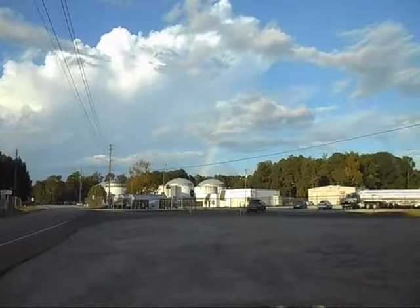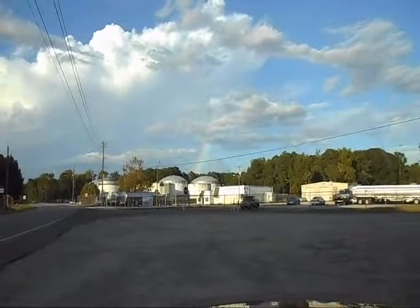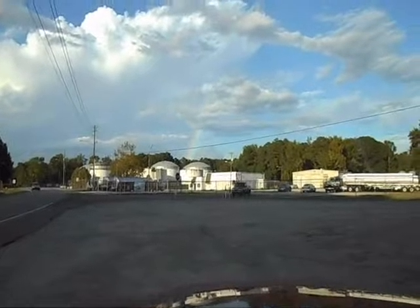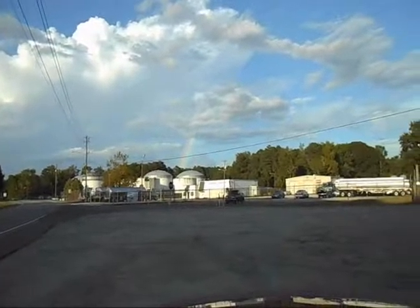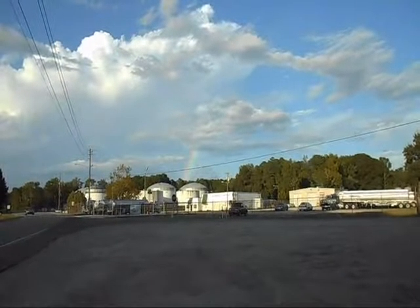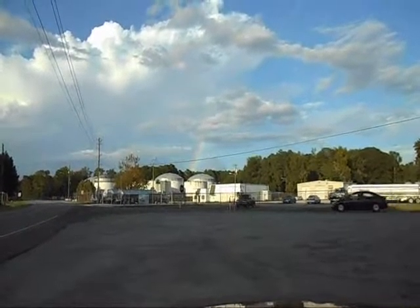Driving along on my way home and I see a rainbow. It's rained down here in Johnston County. I'm at the Selma Terminals and there it is, right up there. I sure hope it shows up on this video because it looks really good to the eye. That's about enough of that.